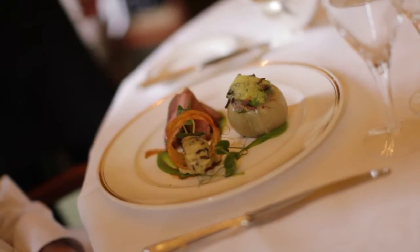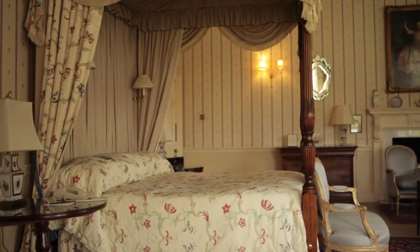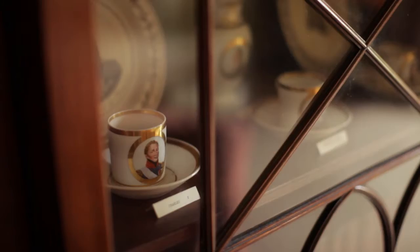We have 46 bedrooms, including those in the adjacent Hartwell Court, all individually furnished in traditional country house style. Many have fine antiques and paintings within them.